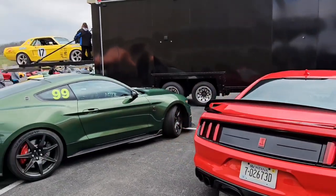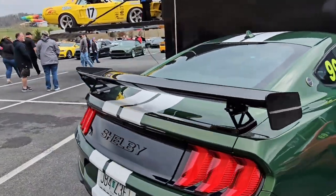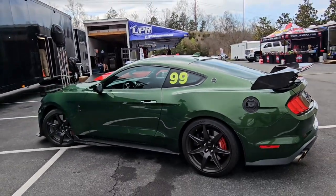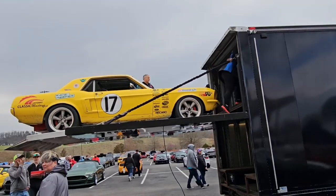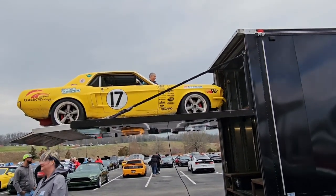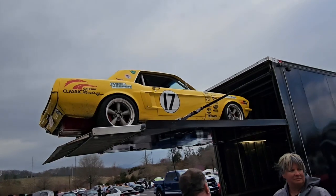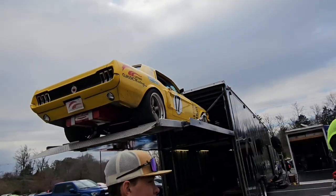Montana. It looks like they might have multiple levels of car storage here in this room.